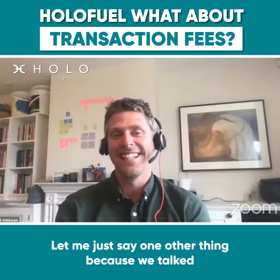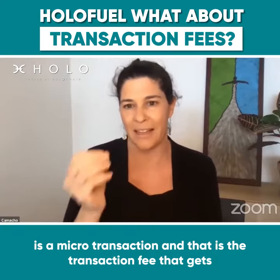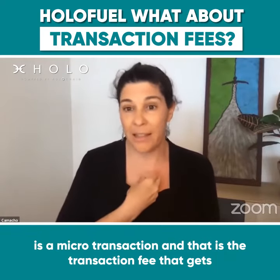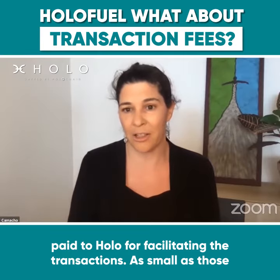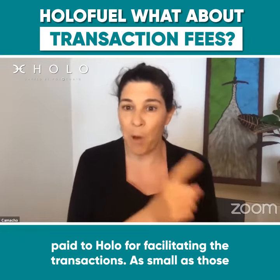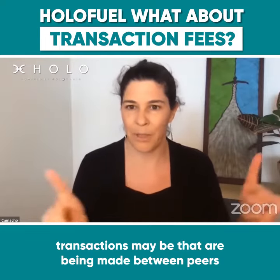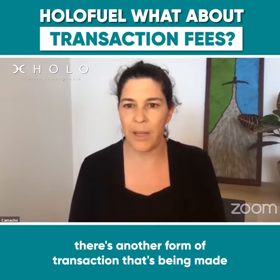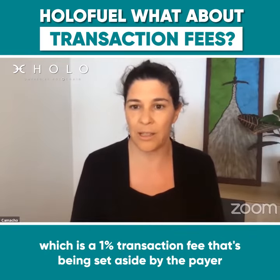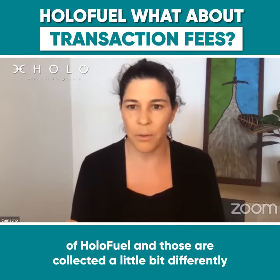There's one other piece of this that is a microtransaction: the transaction fee that gets paid to Holo for facilitating the transactions. As small as those transactions may be that are being made between peers, there's another form of transaction being made, which is a 1% transaction fee that's being set aside by the payer of HoloFuel.